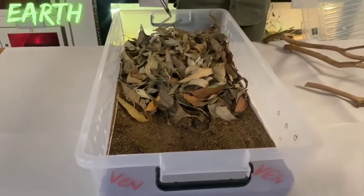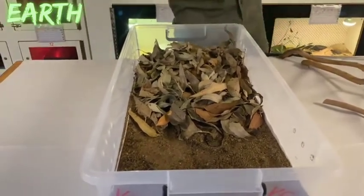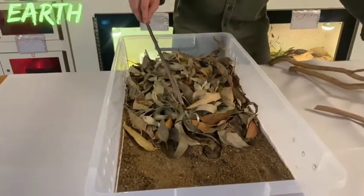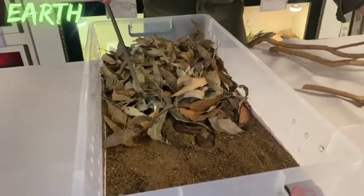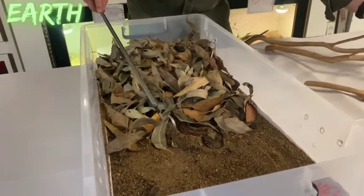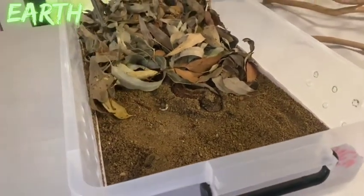The death adder mostly curls up in leaf litter and waits for something to come to it. A few leaves are moved to expose the snake and its tail. The tail is very hard to see but has a little yellow tip — what is called a caudal lure.